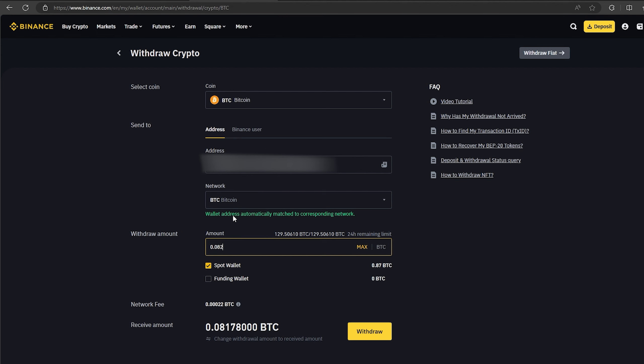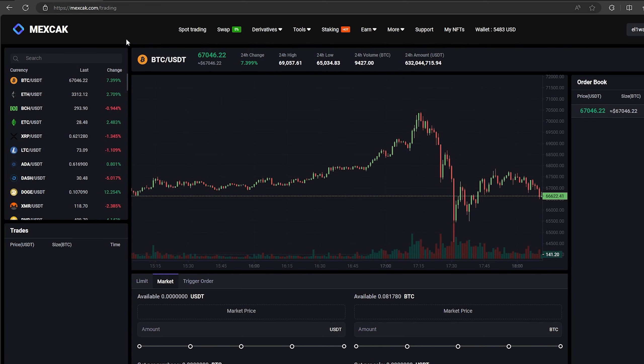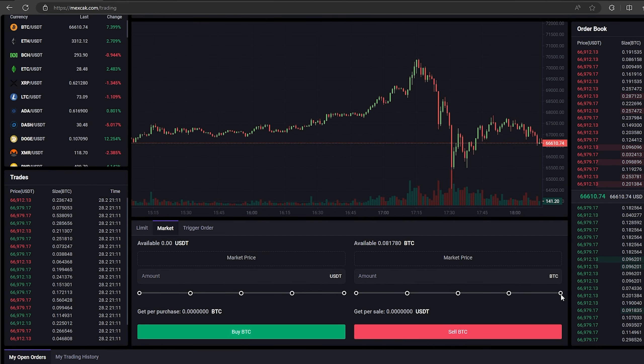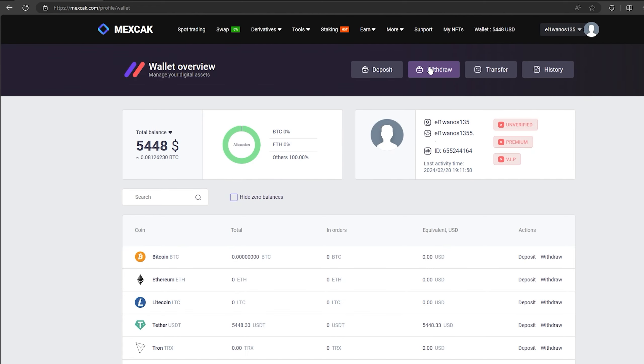This is about this much at the time of recording the video. The money was credited to the balance in a few minutes. Now all that remains is to profitably sell our bitcoin on spot trading. Select bitcoin and scroll down. Here we need to select our entire amount of bitcoin. Finally, click on sell bitcoin.